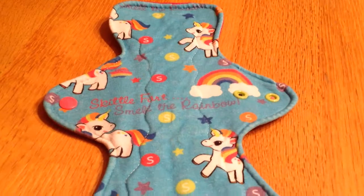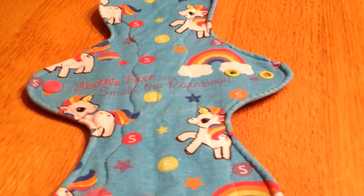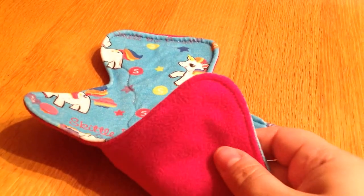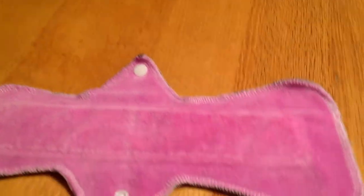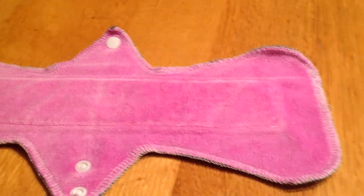This one is from Vintage Country Corner — it's a knit top in the 'Skittle Fart Smell the Rainbow' print, which I love. It's cute and has a Winpro back. Then this one is from Chimia — I think that's how you say it — cotton velour topped with Winpro back. This is one of my only serged pads and I really like it.